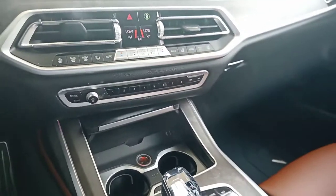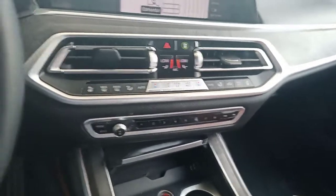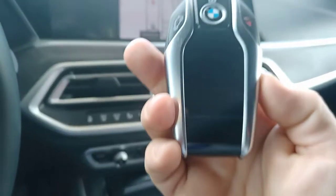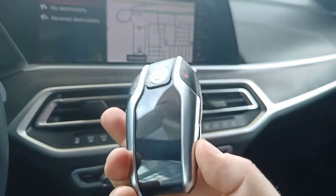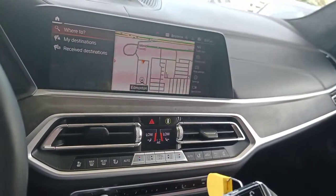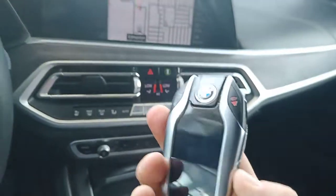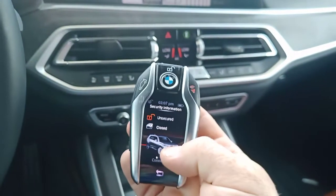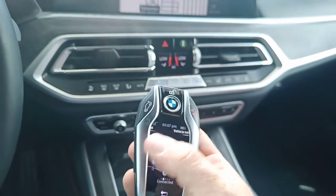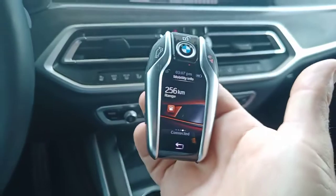This particular vehicle also has the BMW display key, which interfaces with the vehicle. I'm just going to pull it out here and show it to you. Here it is — the BMW display key. It works much like a cell phone, and you can go through different items and control them from this device.